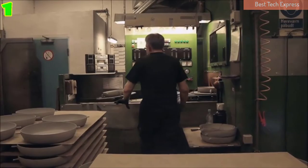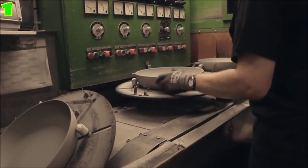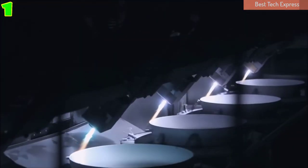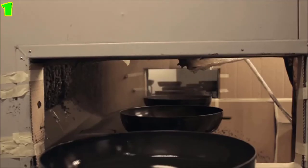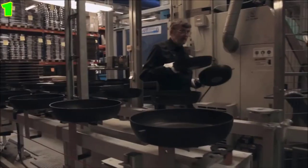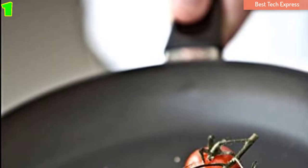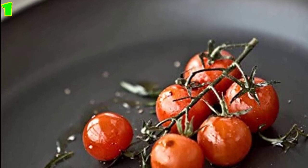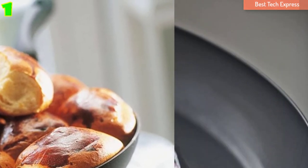Number 1, ScanPan Classic Non-Stick Fry Pan. The ScanPan Classic Non-Stick Fry Pan is artisan made in Denmark with a patented new-tech ceramic titanium non-stick coating that is safe for use with metal utensils. It also features a solid pressure-cast aluminum base for sturdy and durable construction. The non-stick surface will never chip, flake, crack, or blister.